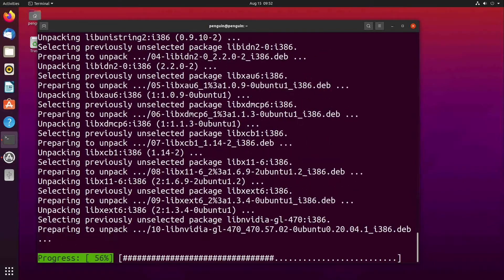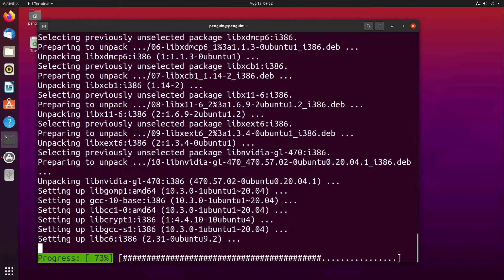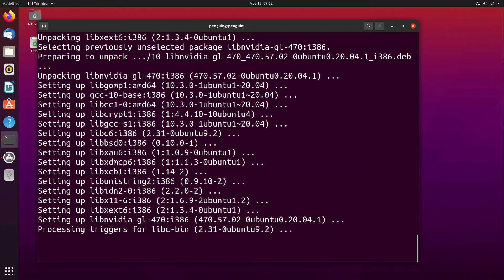Do not mix these up. I have tried this to see what would happen — I installed the 440 i386 over top the 470 drivers, and it broke the video drivers completely. Make sure you match the versions up and double check. Finally, we can install Steam.